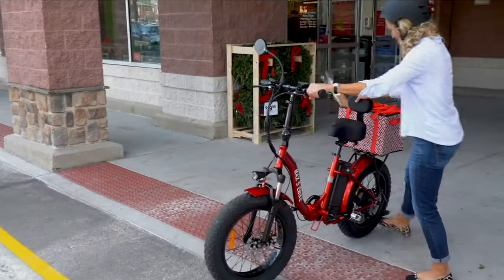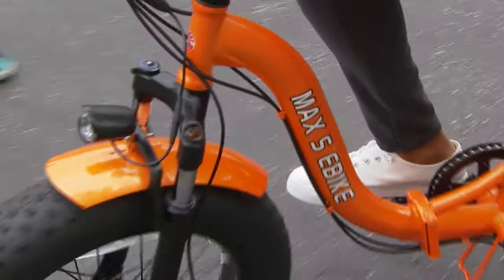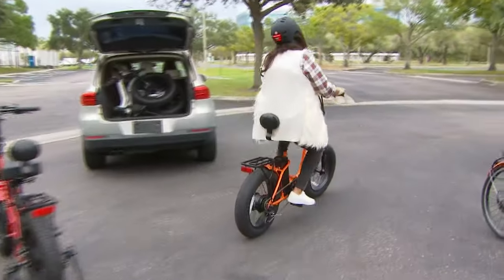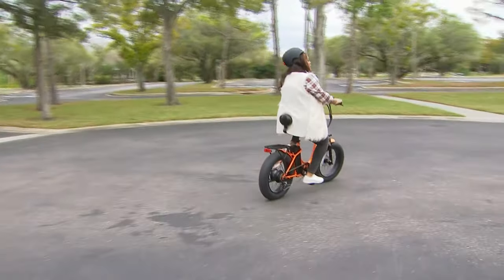I've just got my sneakers on and I'm ready to go, ready to take off. You can pedal or not, but you definitely got to go — woo-hoo, I'm free! Try not to hit anything. That's why you got the helmet!